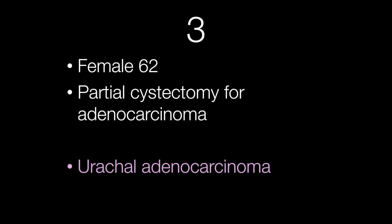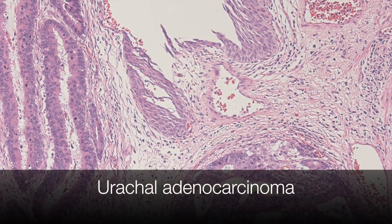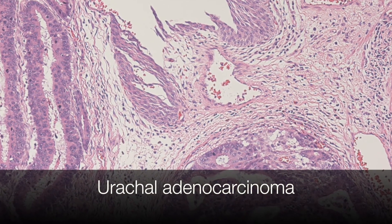The third case was a female of 62 who had a partial cystectomy for adenocarcinoma, and this was a urachal adenocarcinoma. The urothelium is normal and the tumour is not arising from the urothelium.